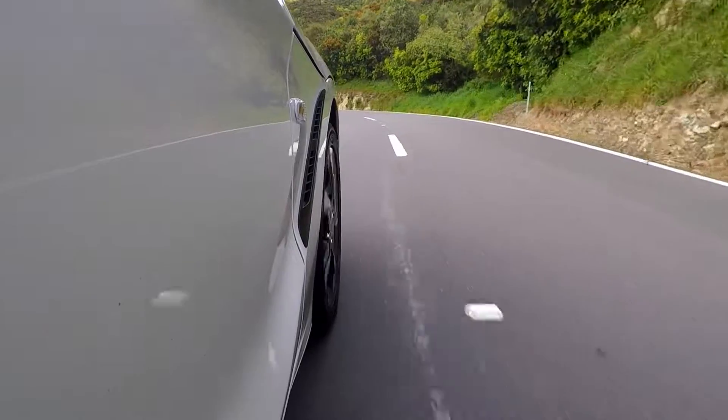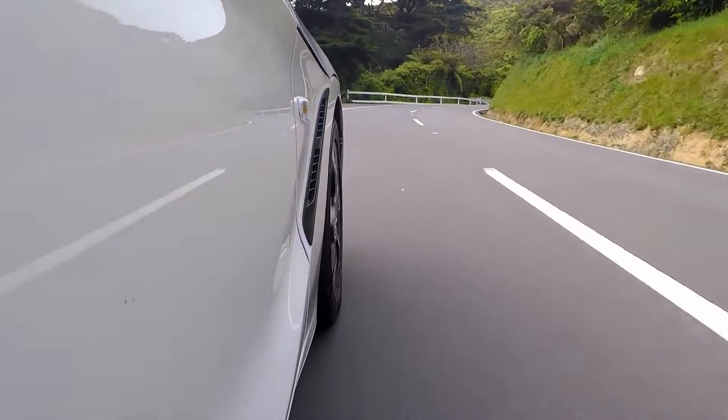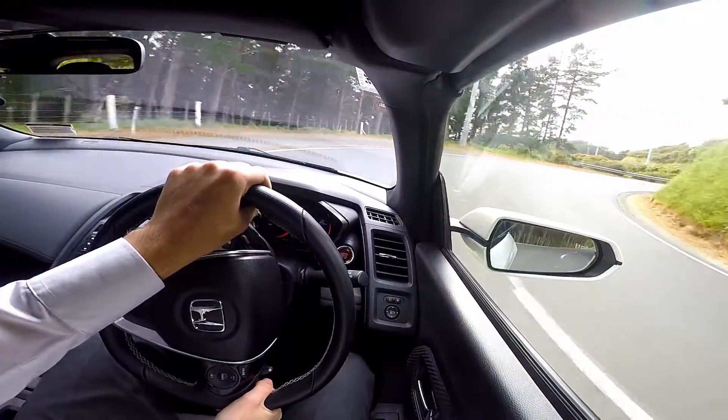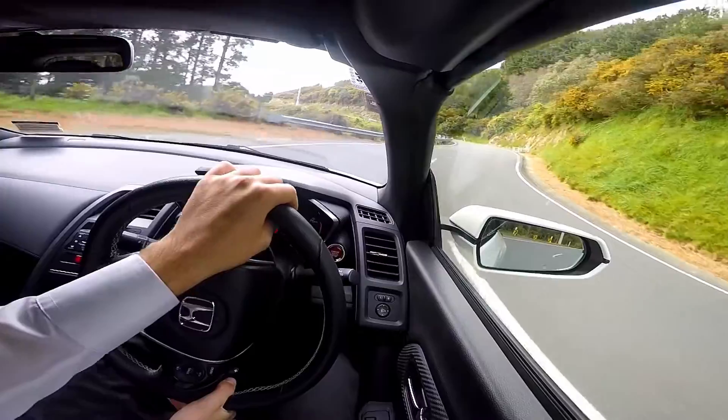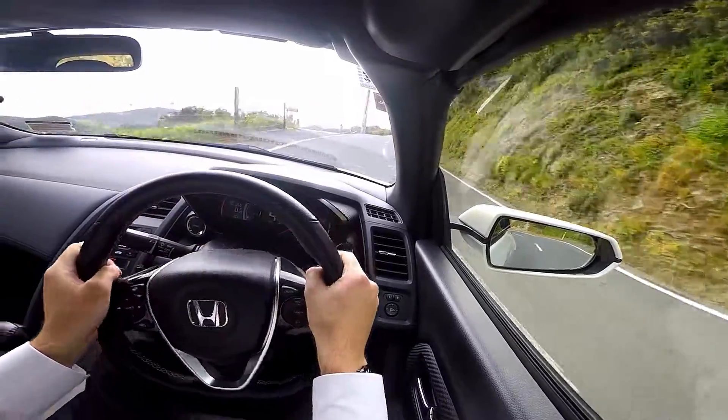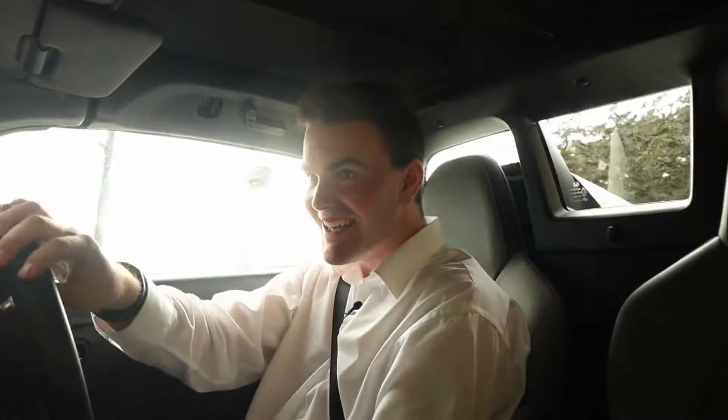As for the handling — I'm going to be honest, it does understeer a bit, and I think that's down to the fact that it has very very skinny little tires. It handles well, but if you push too hard the front end just sort of sloshes wide. But in a way I don't really mind, because it just encourages the car's whole fun factor. You don't need to do a million miles an hour to have fun — I've been doing well within the speed limit this whole time and it is still just an absolute hoot to drive.